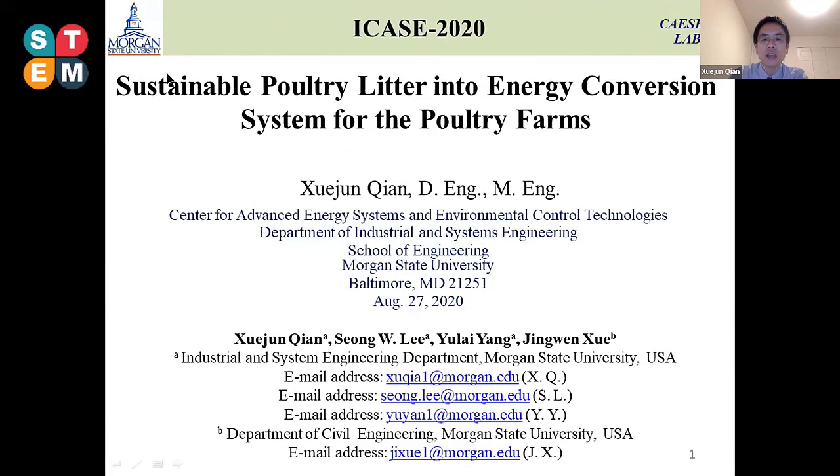Hello, my name is Xuejun Chen, and I'm a researcher at the Center for Advanced Energy Systems and Environmental Control Technologies at Morgan State University in the United States.